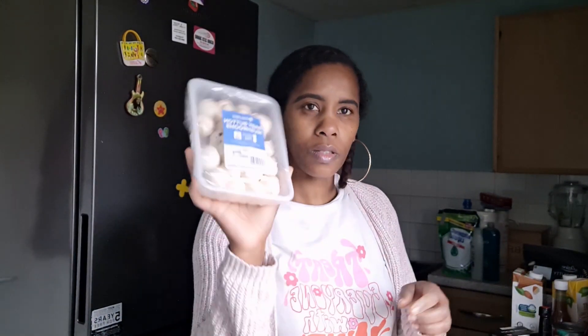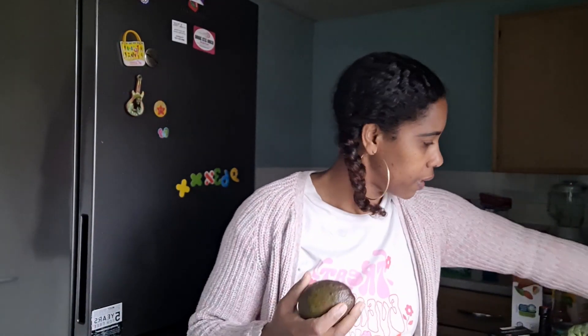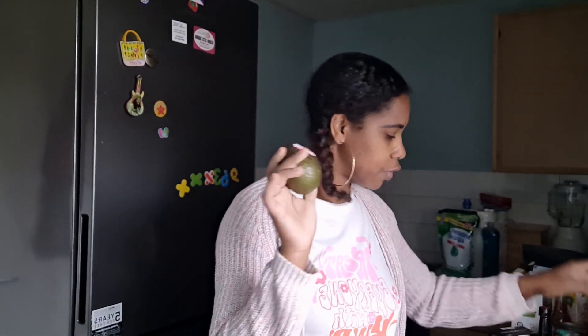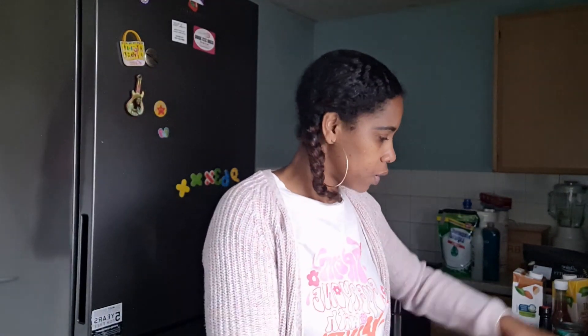They can take vegetable nuggets, some Quorn, or egg with the fruit loaf to school. Now for fruits and vegetables: I got some red seedless grapes, strawberries, baby button mushrooms, carrots, and two bunches of apples. I also got two avocados and two cucumbers.